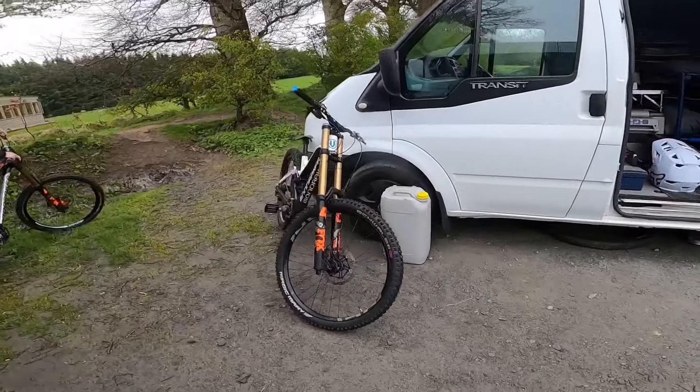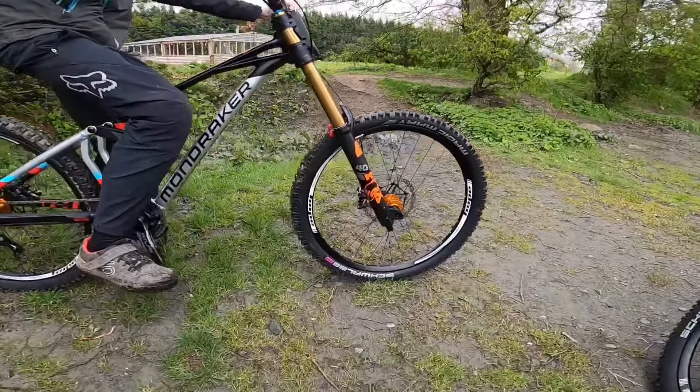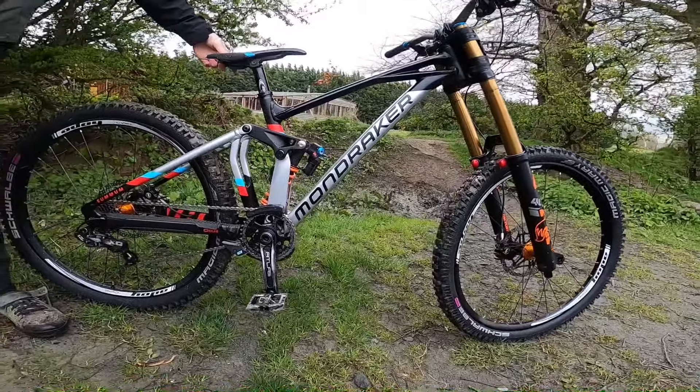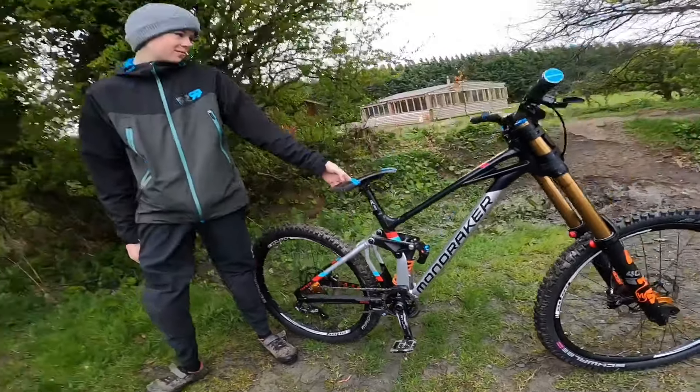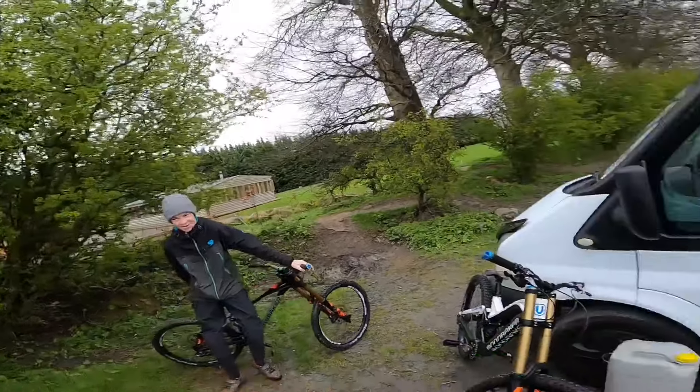Their bikes are on the Mond record. That's Jack's new machine there. Nice bike. And it's Jack's first race this season, so it's going to be fun.